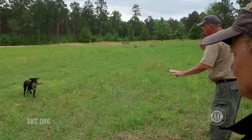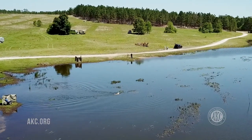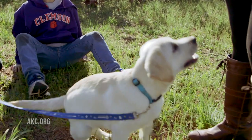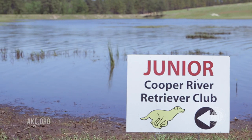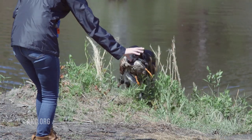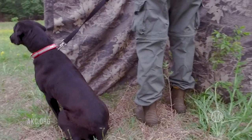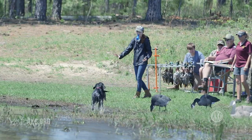To give these retrieving breeds an opportunity to demonstrate their inherent abilities, the American Kennel Club offers a junior retrieving hunt test for all eligible breeds. Dogs must be six months or older to participate. A junior retrieving hunt test simulates conditions found in a true hunting situation and measures a dog's retrieving skills and suitability as a hunting companion. The AKC Junior Hunt Test is the beginner or entry level, and it's a great place for new dogs and handlers to start. It's an opportunity to exhibit their natural abilities and do what they were bred to do.